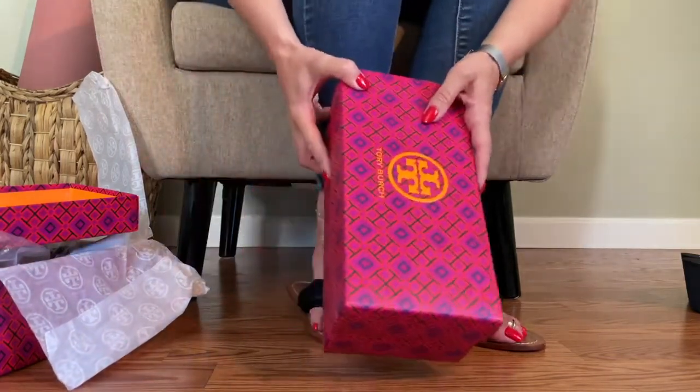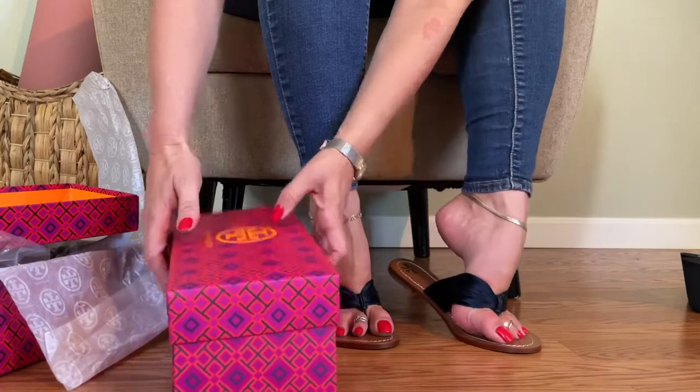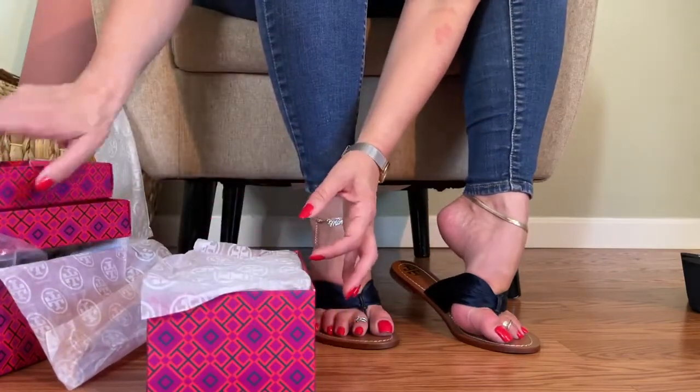I've got another pair, I've got another box. Let me open these babies up and see what we've got.